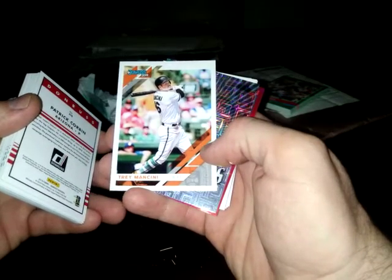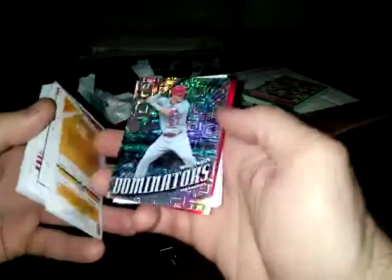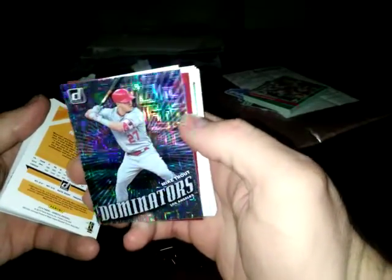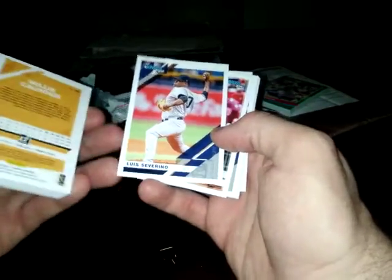Patrick Corbin, good pitcher. Trey Mancini - that almost looks like he's on the Giants with that plain uniform. Ooh, that's pretty nice - shiny! Check out the shine, y'all. Rainbow Trout, pun intended if you want it to be. Willie Calhoun - another shiny card, it's a red border. I don't think it's numbered, but it's obviously a parallel, so it's probably a lower print run than the regular version.